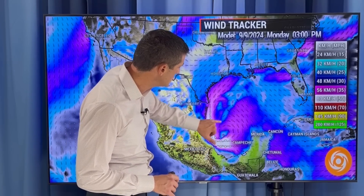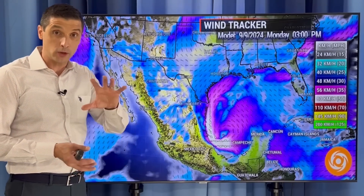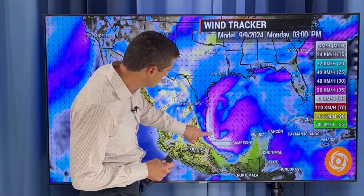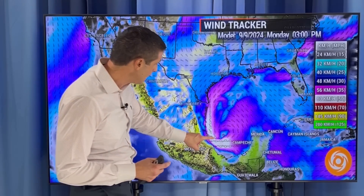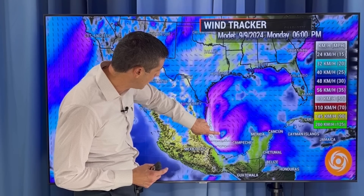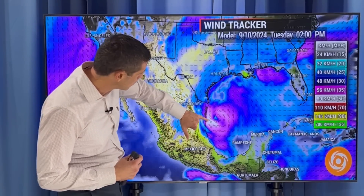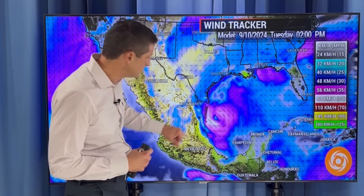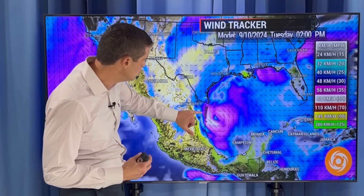We could get a mudslide threat too, depending on how this curls up. Right there you see that spin — this is Monday afternoon, starting to show some signs of development with that circulation. Then this is going to lift to the north. Can it curl back into Mexico? That's a possibility, but as of now most indications are just kind of paralleling the coast. That developing center would work very close to the coast, so my friends in northeast Mexico — more of that potential for gusty winds and that mudslide potential on Tuesday.